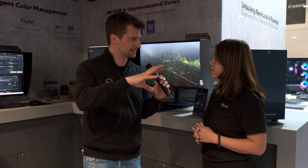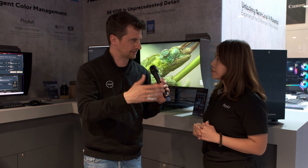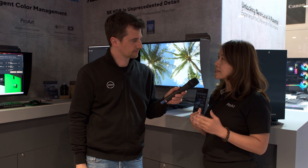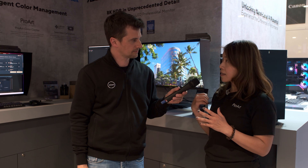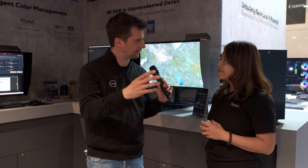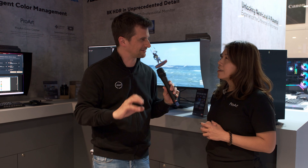Is it thought of as a production monitor on set, or more for post-production and editing? I think it's more suitable for on set, because when camera shooting we need to monitor all the image performance, so we need this kind of high-resolution monitor. Does it also have functions like false color, zebra, and these typical camera monitor-specific functions?